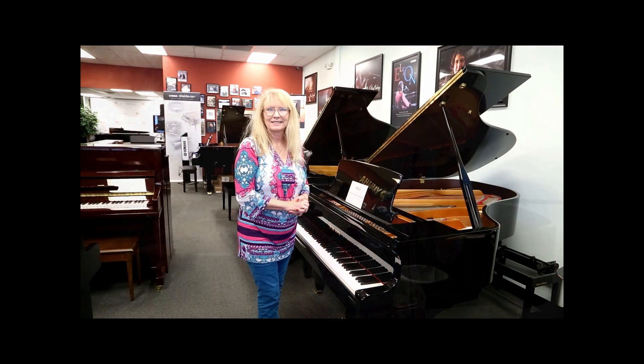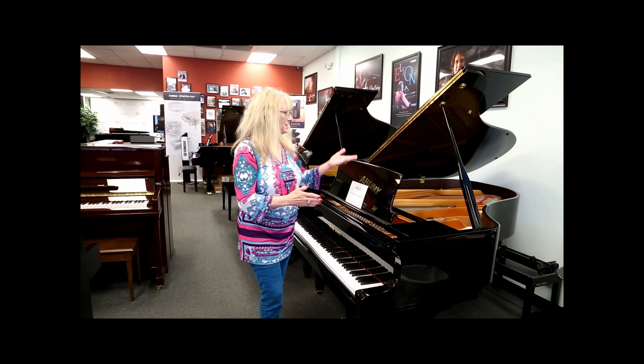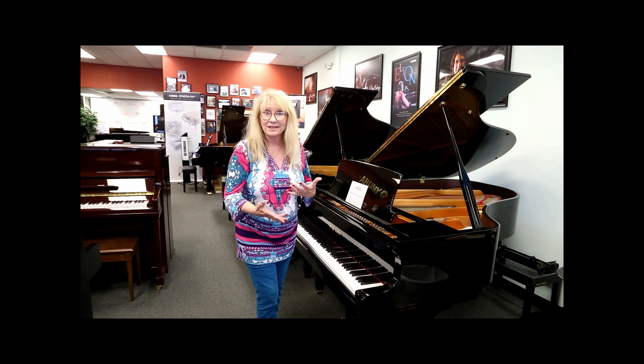We want to let you know that today we are going to continue our session of 'the grand difference' and we're going to look at what the difference in these pianos are. We hear on a daily basis what makes one grand piano different than the other, what makes one more expensive.